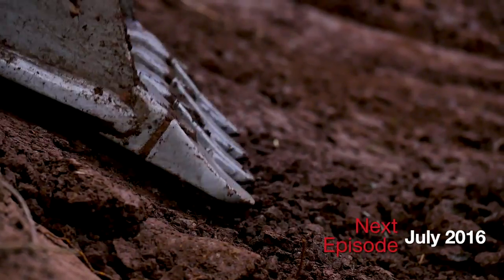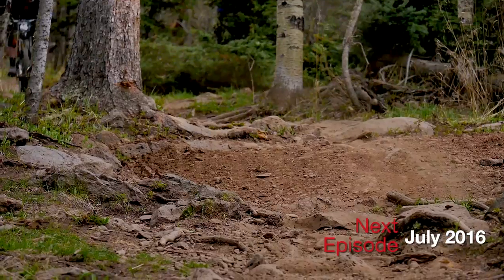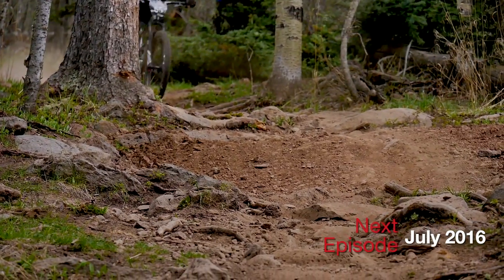The dirt is amazingly soft, it's like fresh powder — brown powder is what we call it. As long as there's dirt on the mountain, people are going to ride.